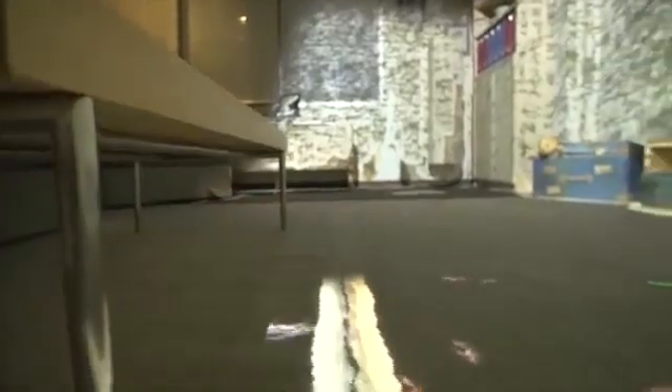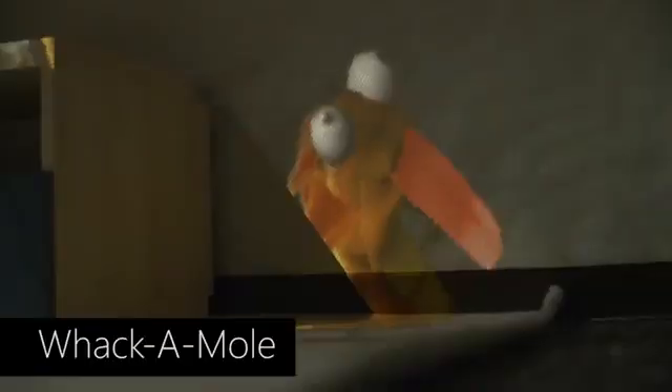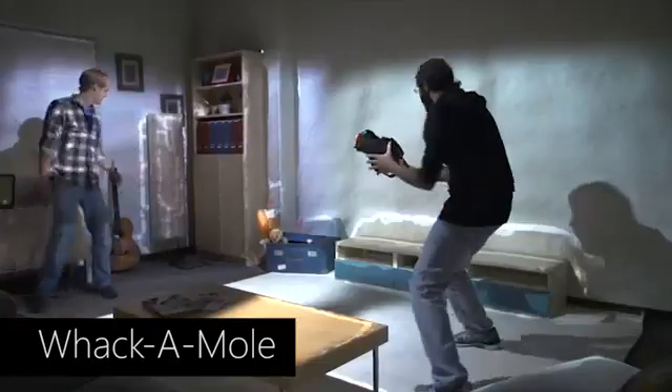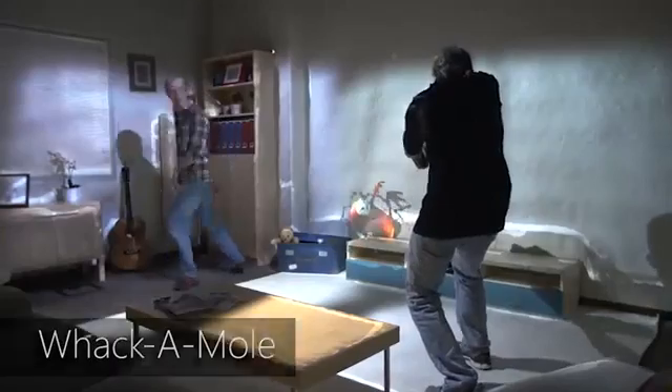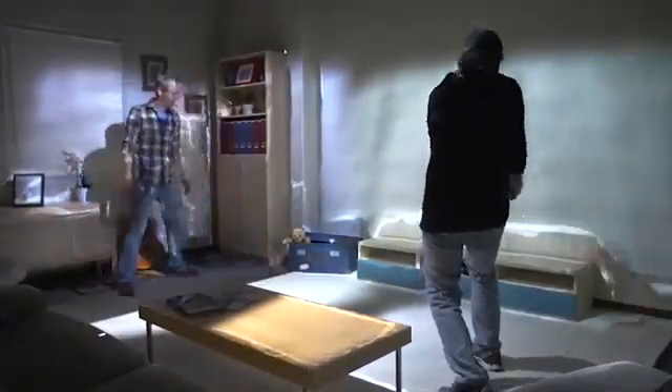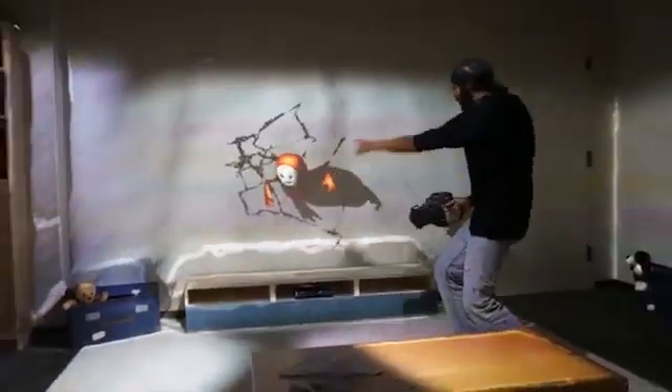Virtual critters can also be procedurally generated to appear around the living room. The whack-a-mole experience shows a virtual animated mole appearing around the living room. To play through the experience, users can move around the living room, touching the virtual moles to gain points. In addition, users can also shoot the moles with a gun controller.